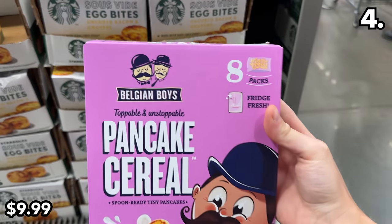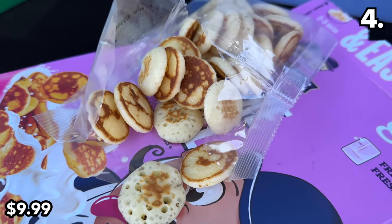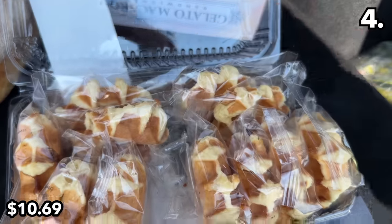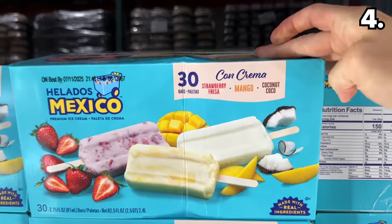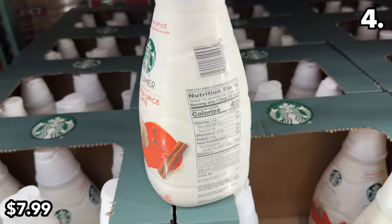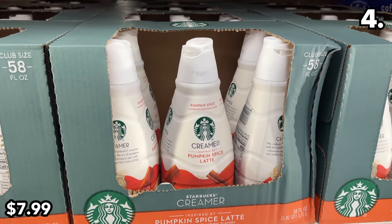Bridging the gap between breakfast, a snack, or a lighter dessert: these adorable pancake cereal packages include eight individualized packs for $10, and they taste fresh and precisely like a homemade pancake. This 12-pack of Belgian waffles at $10.69 has some inherent sweetness to the point where syrup is not overly necessary. This 30-pack of helato ice cream bars at $14 has strawberry, mango, and coconut flavor options. And to control your own pumpkin spice destiny this fall, the coveted pumpkin spice creamer from Starbucks is now at Costco for $8 for 58 fluid ounces.